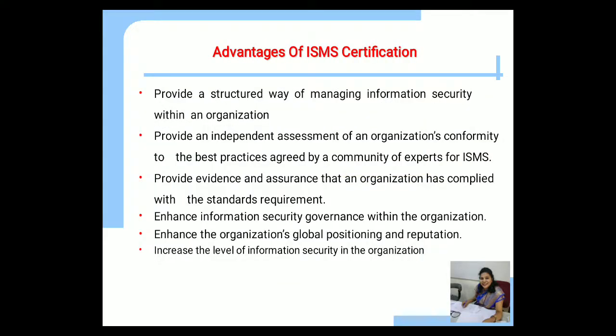Let us see the advantages of ISMS certification. It provides a structural way of managing information security within an organization. It also provides an independent assessment of the organization's conformity to best practices agreed by the community of ISMS experts, and provides evidence and assurance that an organization has complied with the standard's requirements. This certification also enhances information security governance, enhances the organization's global positioning and reputation, and increases the level of information security in the organization.